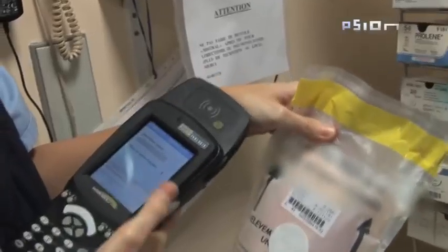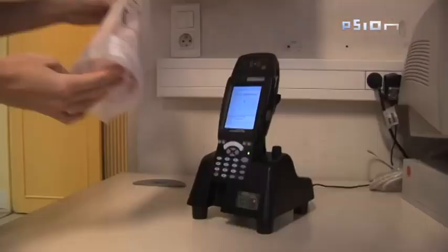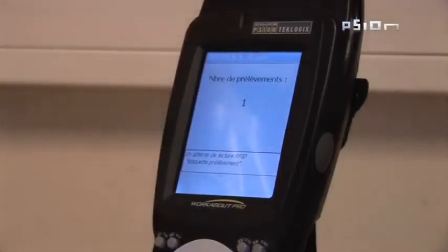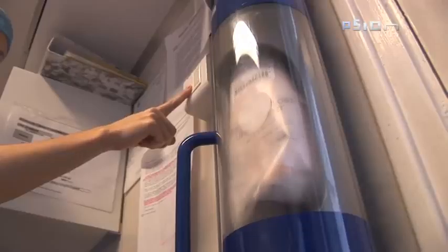Do you have time to stamp the sample? Yes. When I leave the operating theatre, I go to the item dispatch room, where I scan the chip again to record the exact time the item departs from the room. Then I send the item through the pneumatic transport system. The sample arrives at the laboratory within 30 seconds.